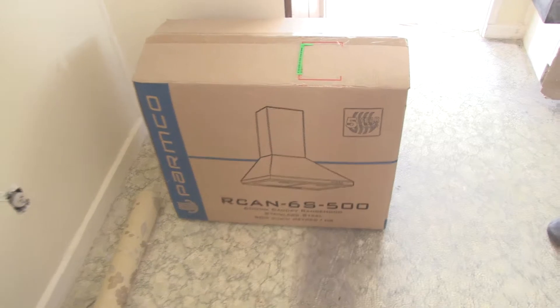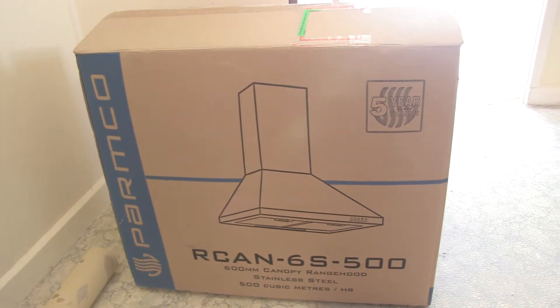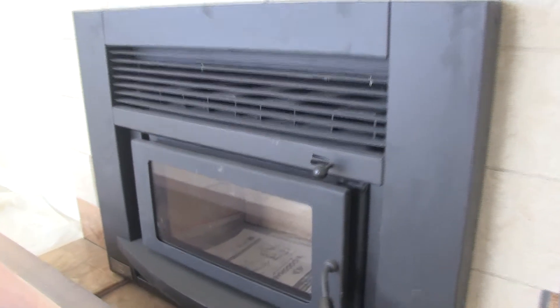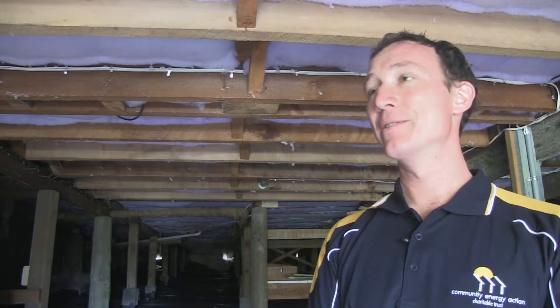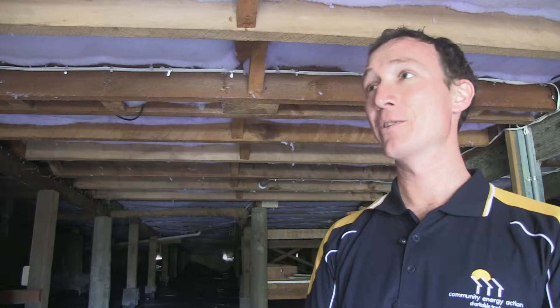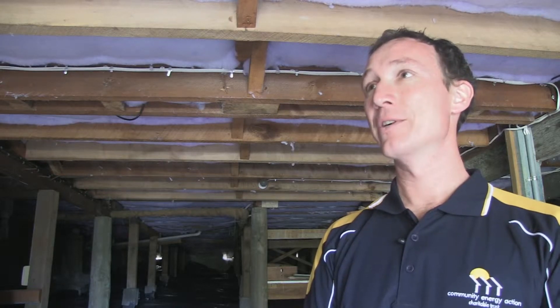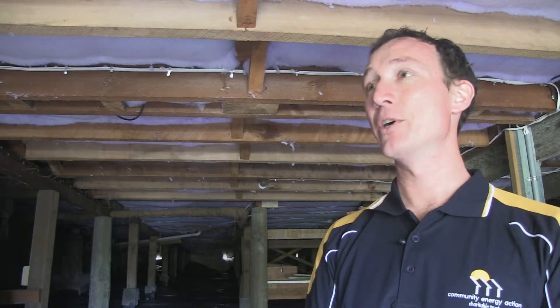We've also topped up the ceiling insulation — put another layer in — as well as installing a range hood in the kitchen to remove any moisture produced while cooking, and a heat transfer kit which transfers heat from the log burner area into the main bedroom. The homeowner is going to notice a huge difference, especially in their comfort in the winter. The house is going to be a lot warmer, it'll be a lot easier to heat, and the running costs — electricity bills and firewood bills — will be a little bit lower.